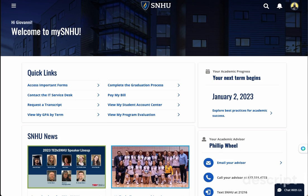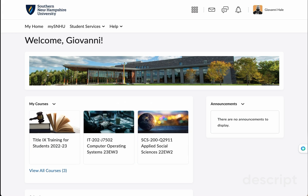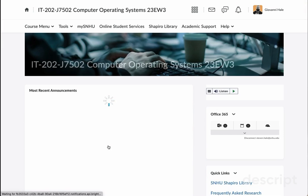We're preparing for our next class. Class starts on the 2nd of January, as you can see — our next term starts then. I just wanted to go through some things I found out that you should know about our next class, which is IT202, Computer Operating Systems.